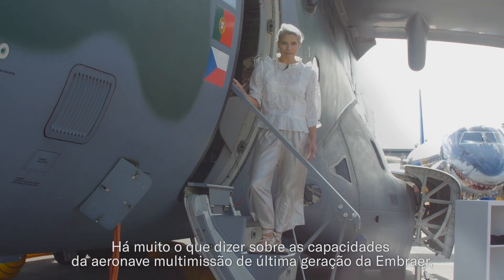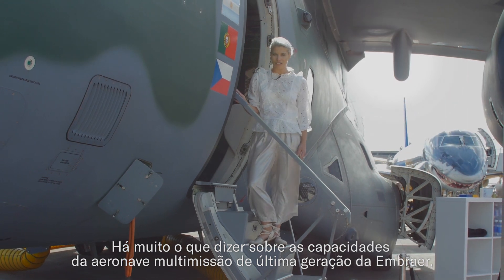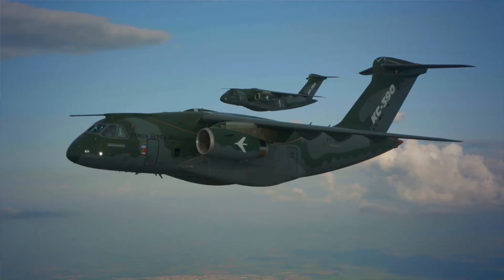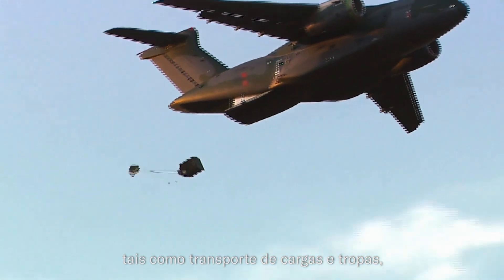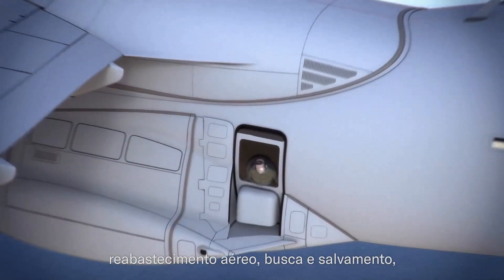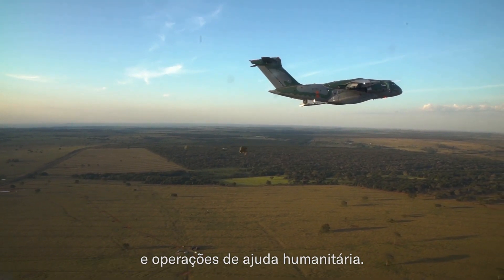There's a lot to be said about the capabilities of Embraer's next generation multi-mission aircraft, the KC-390, displayed here at the Farnborough Air Show 2018. This aircraft performs a variety of missions such as cargo and troop transport and delivery, aerial refueling, search and rescue, forest firefighting, disaster relief and humanitarian aid operations.